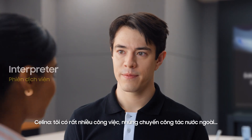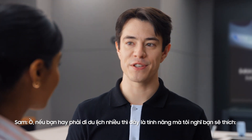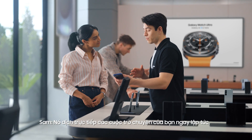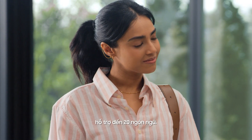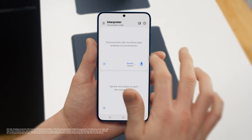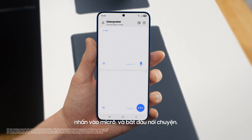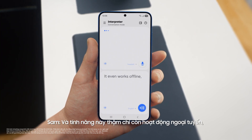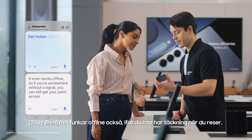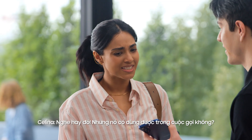Busy schedule? Plenty of work, business trips, and more. Well, if you travel a lot, there's a feature I know you're going to love: Interpreter. It translates your conversations in real time on the spot, and it supports up to 20 languages. You can access Interpreter from the indicator bar. Just set your languages, tap the mic, and start talking. And it even works offline, so if you're somewhere without a signal, you can still get your point across. That's so easy.